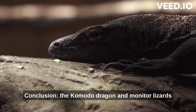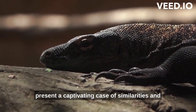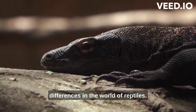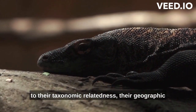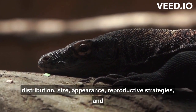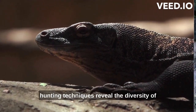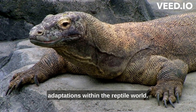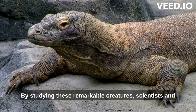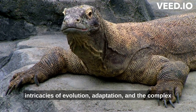The Komodo dragon and monitor lizards present a captivating case of similarities and differences in the world of reptiles. While they share common traits owing to their taxonomic relatedness, their geographic distribution, size, appearance, reproductive strategies, and hunting techniques reveal the diversity of adaptations within the reptile world. By studying these remarkable creatures, scientists and enthusiasts alike gain deeper insights into the intricacies of evolution, adaptation, and the complex web of life on our planet.